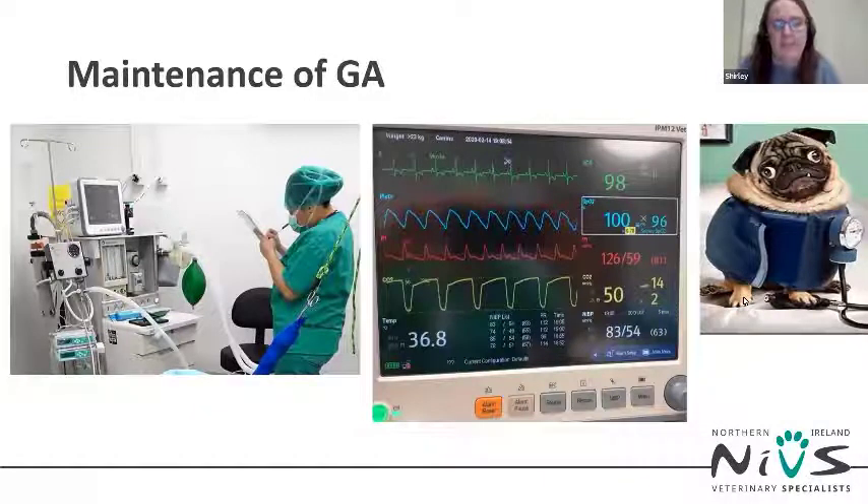As with any general anaesthetic, vital signs need to be monitored continuously. These brachycephalic patients are usually further compromised, carrying some level of respiratory disease, and monitoring should be supplemented using a multi-parameter monitor. If the pulse oximetry monitor struggles to read on small patients, use Doppler blood pressure. These patients often have higher than normal end-tidal CO2, with rapid shallow respiration rates and low lung compliance, and often need positive pressure ventilation support under anaesthesia.